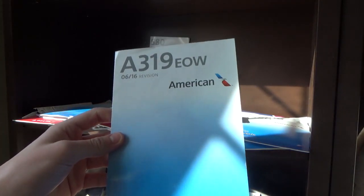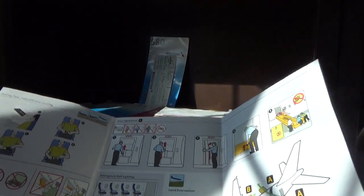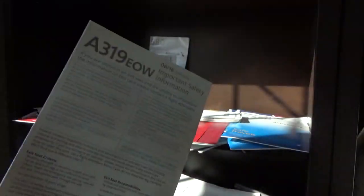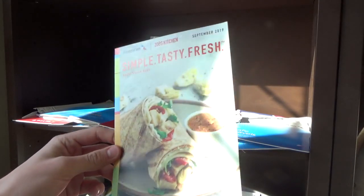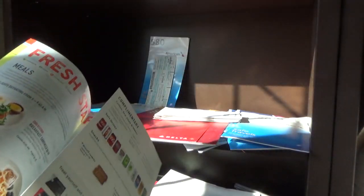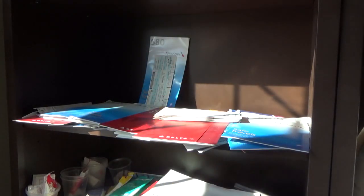Here's an A319 EOW safety card from the A319 trip report I just uploaded. The newer safety card is obviously pretty nice — I gave it a decent look in the trip report. Next up we have the 2019 Fresh Flavors for American — full page view shows it's changed some with different items available, and there's some additional content on the back.